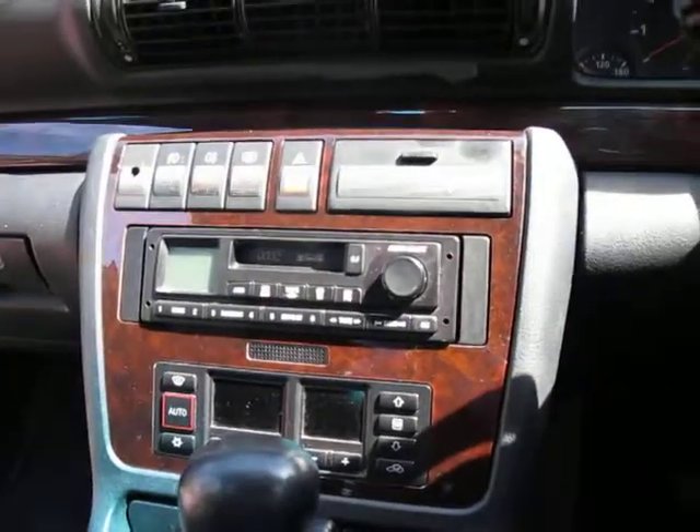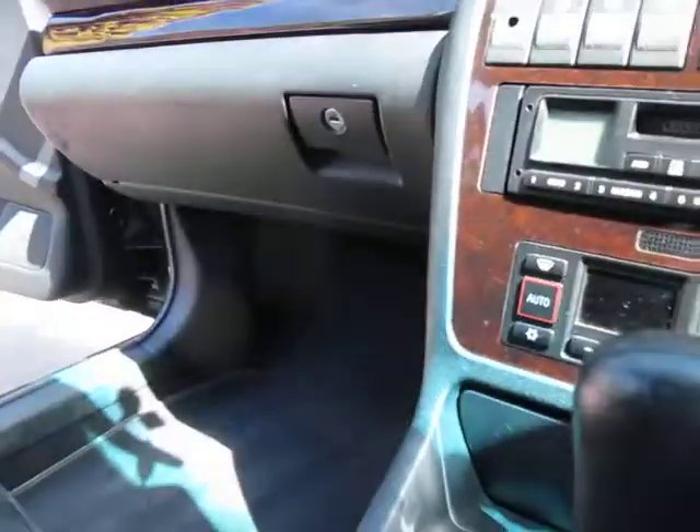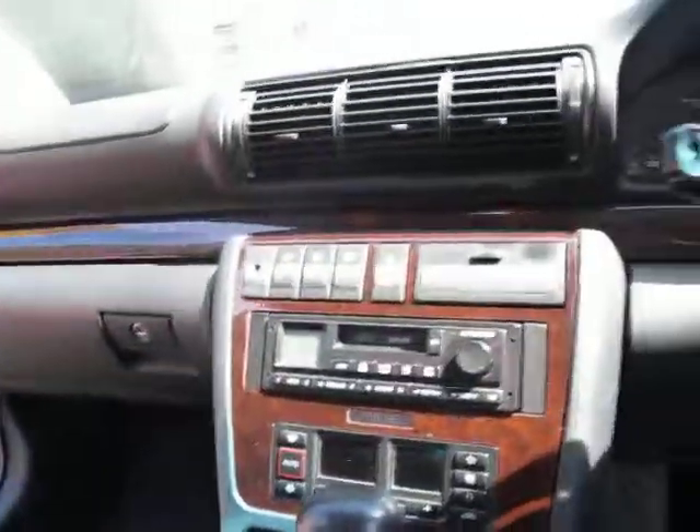Everything's in really good condition — all the little buttons and dials and so forth. You get passenger and driver's side airbag. It's just very good. I mean, it's really just one of those cars that for five grand, we'd probably keep it as a service loan car if we had the room, but as you'll see, we've got a few of those.